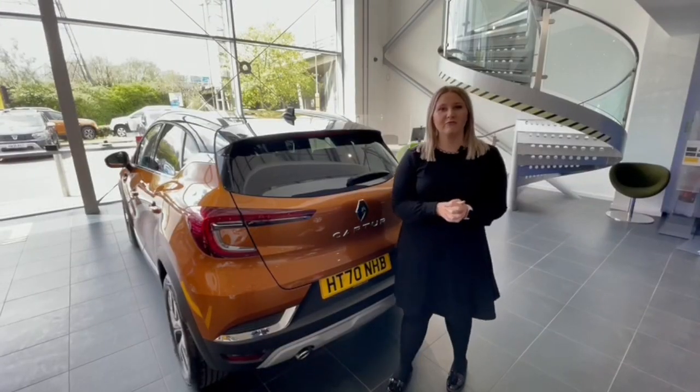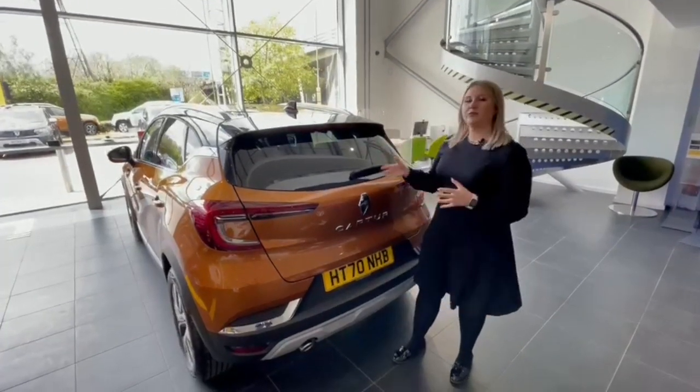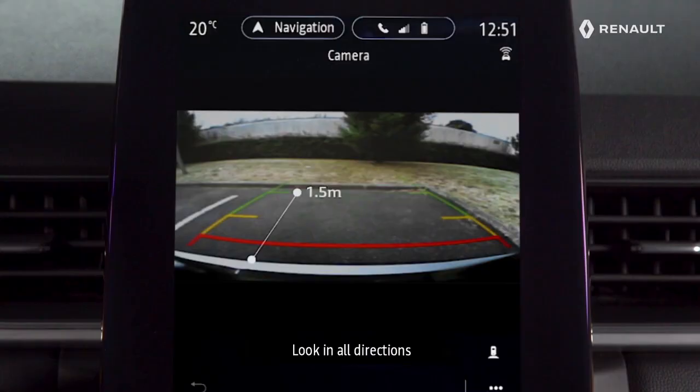You also get rear privacy glass. Moving on to the rear of the Capture, this S-Edition model comes with a rear view camera which is great for reversing, as well as parking sensors on both the back and the front, so if you're getting into any tight spaces these systems will help you park nice and easy.